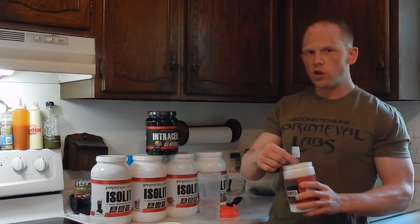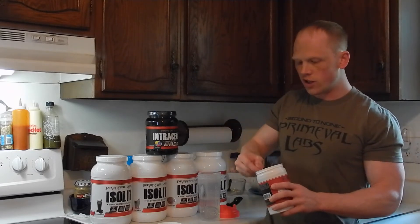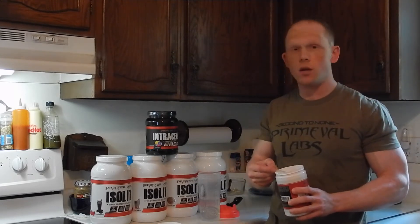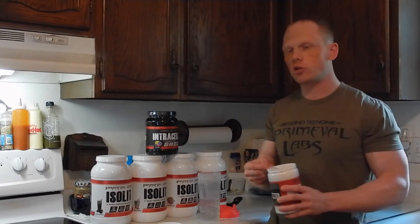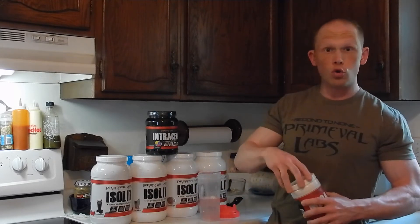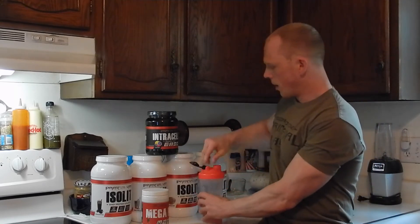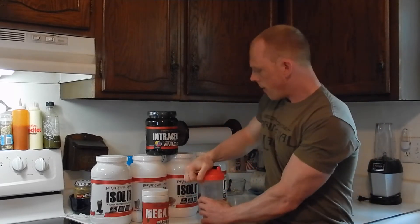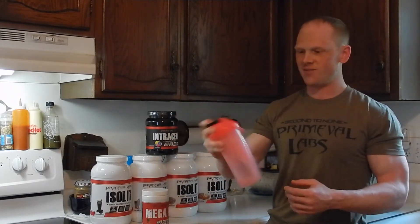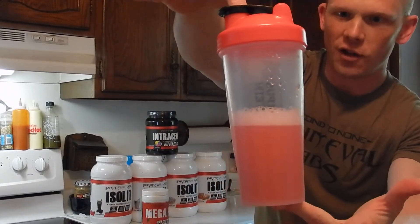I'm just going to do one scoop today to give you a taste test. Using this as a pre-workout, some people are stim junkies, so 400 milligrams may be a little bit too much. They give you the flexibility of using either one scoop for 200 milligrams or two scoops for 400 milligrams. Just putting it in — strawberry pineapple — you can see it's already starting to dissolve. There should be no issues with just a few shakes. As you can see, just a little bit of foam, but I'm sure that will go away shortly.